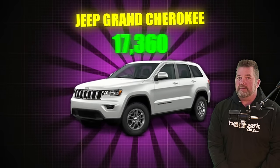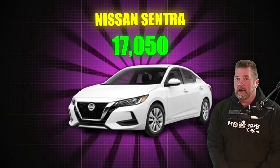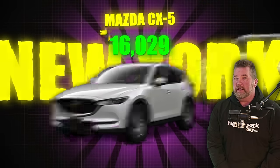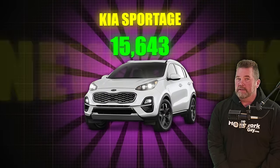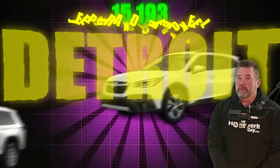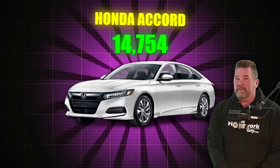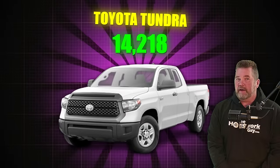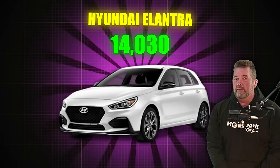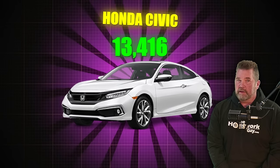Jeep Grand Cherokee, 17,510, quite a few in Detroit. Nissan Sentra, 17,050, a lot in New York. Mazda CX-5, 16,029, a lot in New York. Kia Sportage, 15,643, tons in New York. Jeep Grand Cherokee, 15,193, a lot in Detroit. Subaru Outback, 14,931, a lot in New York. Honda Accord, 14,754, a lot in New York. Toyota Tundra, 14,218, most in New York. Hyundai Elantra, 14,030, a lot in New York. Honda Civic, 13,416, a ton of inventory in New York.